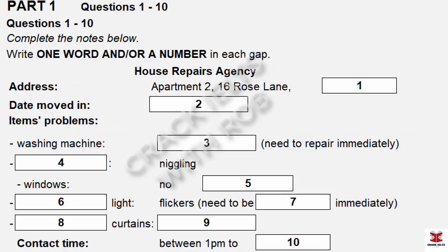Before the conversation continues, you have some time to look at questions three to ten. Now listen carefully and answer questions three to ten. And what are the problems that you've been having? Well, no one thing is really dangerous or anything, but it's just been building up. Well, the first thing is the washing machine. It's been leaking a little and it's beginning to get worse, because we have a small child and we really need to get that done straight away. That's a washing machine for immediate repair.